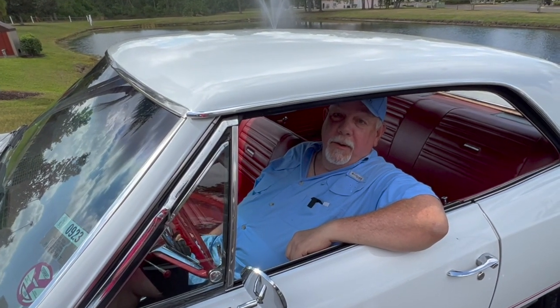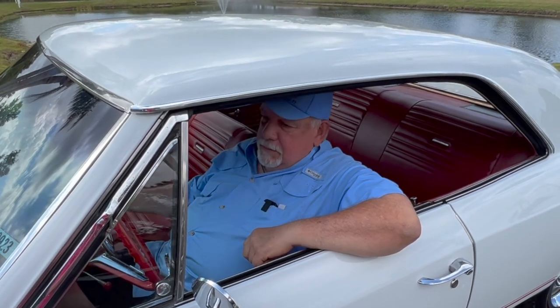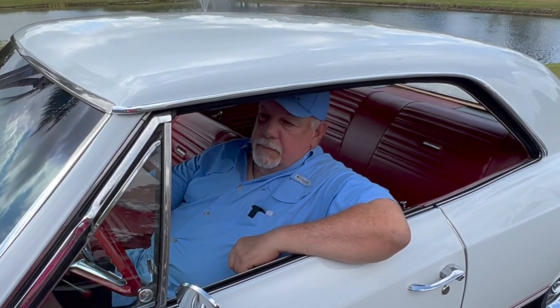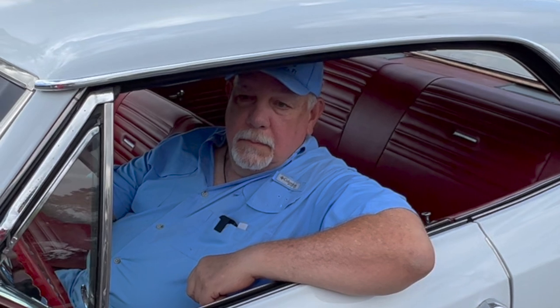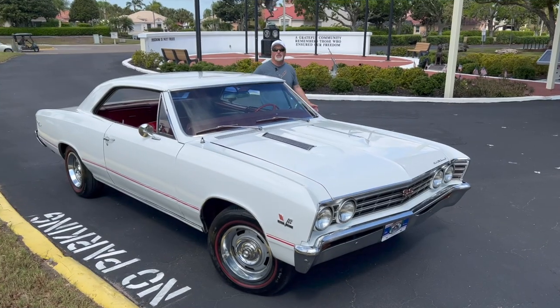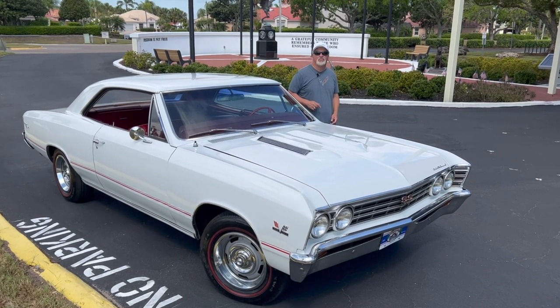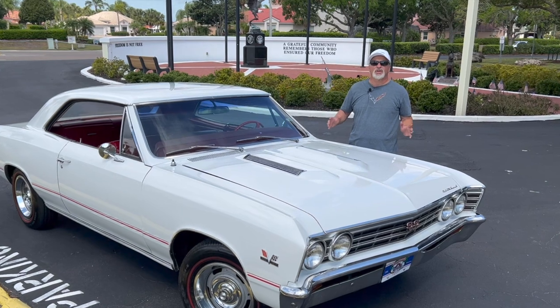Hi, my name is Frank Odo and this is my 67 SS Chevelle. Welcome back to Muscle Car Campy. Jim Camposano here with another golden era hot rod.